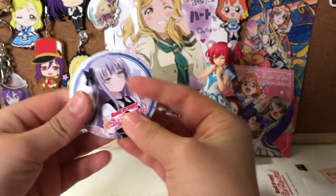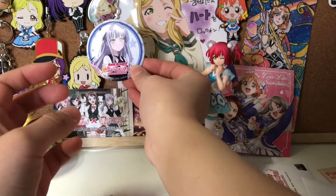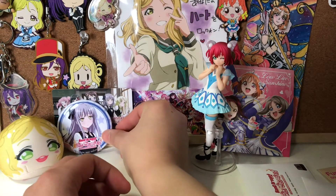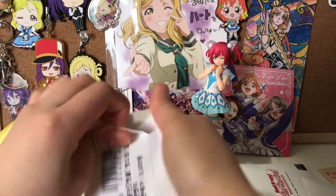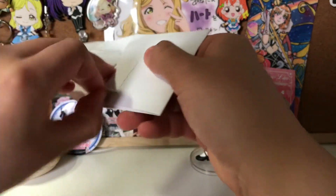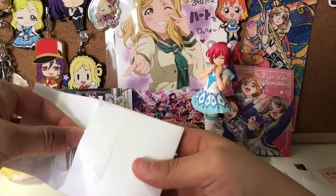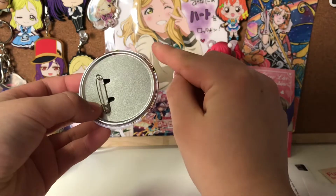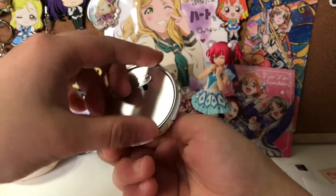This is so cute. These are really good quality as well — they're perfect for tote bags or just sticking somewhere. I hope since I bought seven, there's a pretty good chance of getting all of them. I really want to get Kokoro and Aya — those are my two that I really want to get from this.